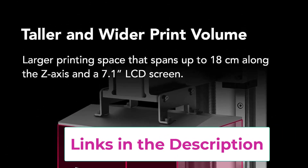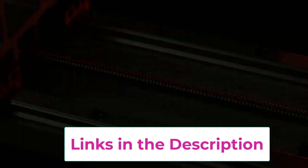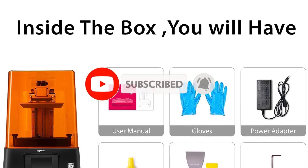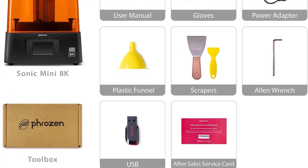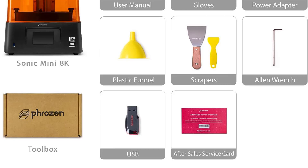The linear projection LED module goes beyond, ensuring unparalleled light uniformity, resulting in sharp, stunning models. The Sonic Mini 8K's technology unveils concealed intricacies that are often lost on lower-resolution printers. Equipped with ultra-stable dual-linear rails, it eradicates the knotting phenomenon during printing, providing steadfast stability for crafting high-quality models.